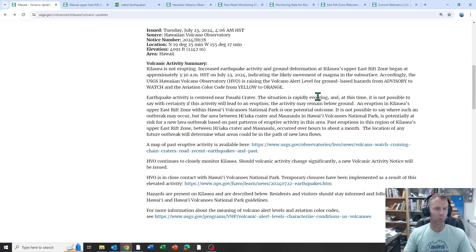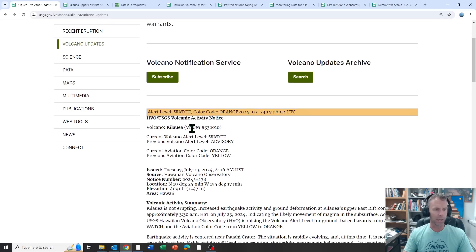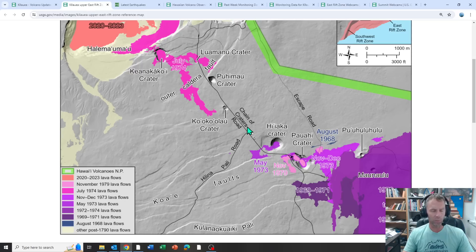One thing you can do if you're interested is subscribe to the USGS volcano notification service. Anytime there's an update or alert level change like today, you'll get notified by email — that's how I find out about what's going on. For now, we'll let the USGS do their job and continue monitoring. I just wanted to give you this quick update on the situation at Kilauea. Hope you're well, and thanks for watching.